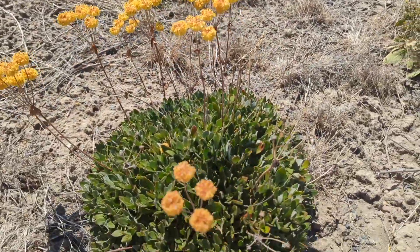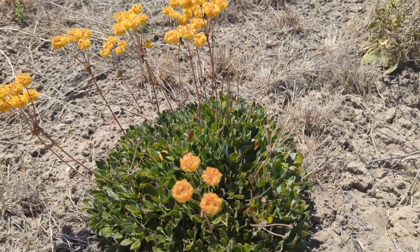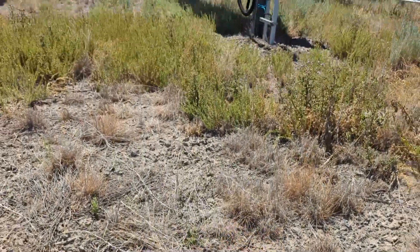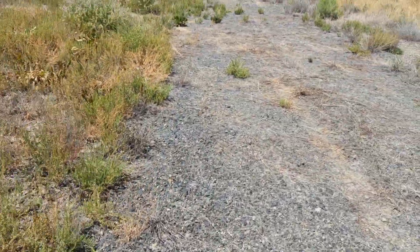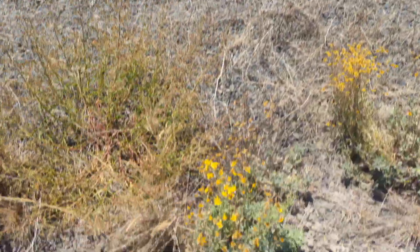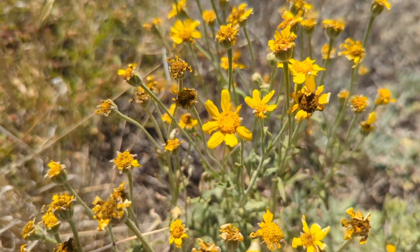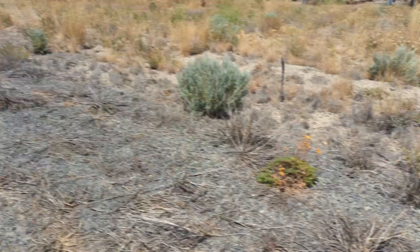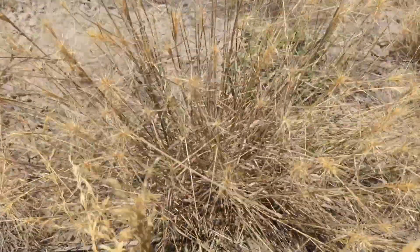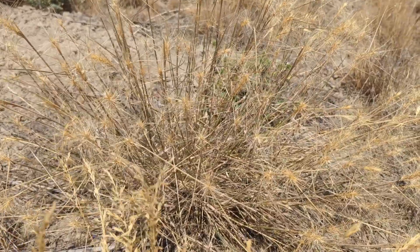Here's a native buckwheat — Eriogonum umbellatum. It's kind of going to seed now, past its prime. I'll come out here next time and you're going to get a video when things are in full bloom. There's some Oregon sunshine, Eriophyllum lanatum, still flowering. Here's another native bunch grass that we seeded out here — this is squirreltail or Elymus elymoides. This is a great one; it tends to compete out the exotic annuals that we worry about, like cheatgrass, medusahead, and Ventenata.